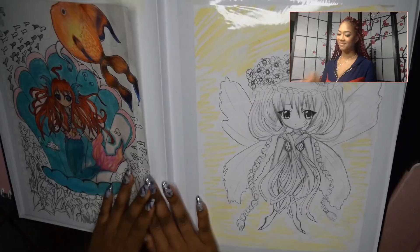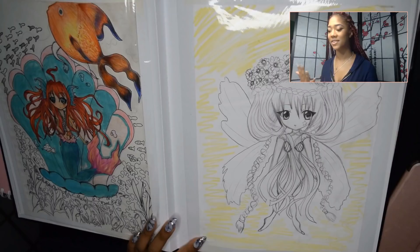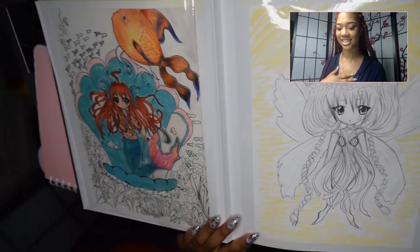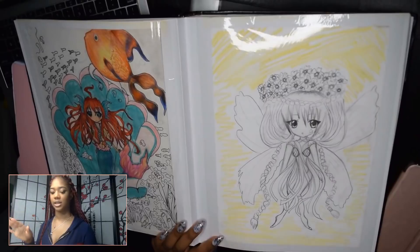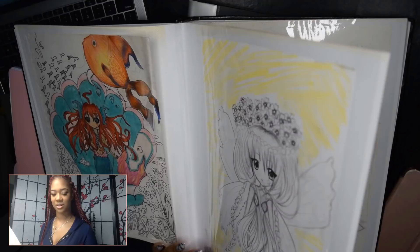Oh my gosh, I never finished this piece and it's coming off at the corner. I still have a struggle with not finishing my drawings to this day. This was like an under-the-sea theme — I guess I didn't end up liking the way it was coming out. But wow, it has a lot going on. I love the fish up here, super cute, and then the fairy! I was addicted to mermaids and fairies — I still am. I love the whole fairy tale thing.